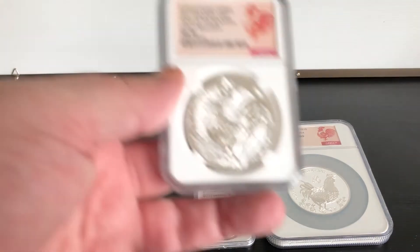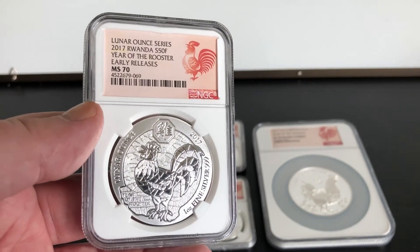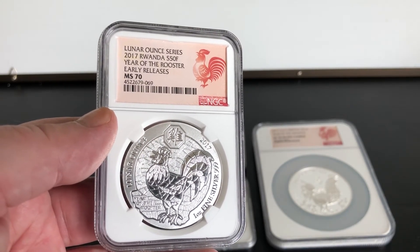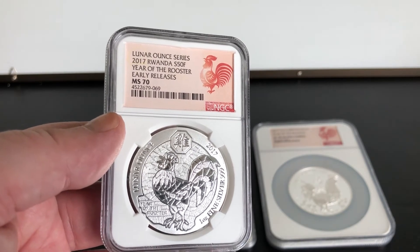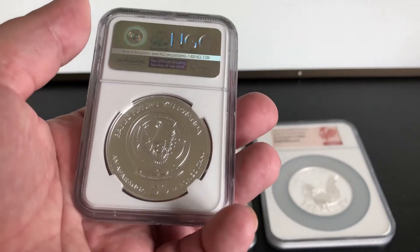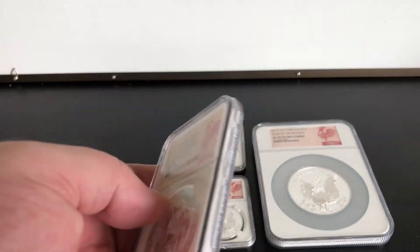And the last one is the Rwandan 2017 Year of the Rooster early release, MS70. I've got the PF70 but that's yet to be delivered.